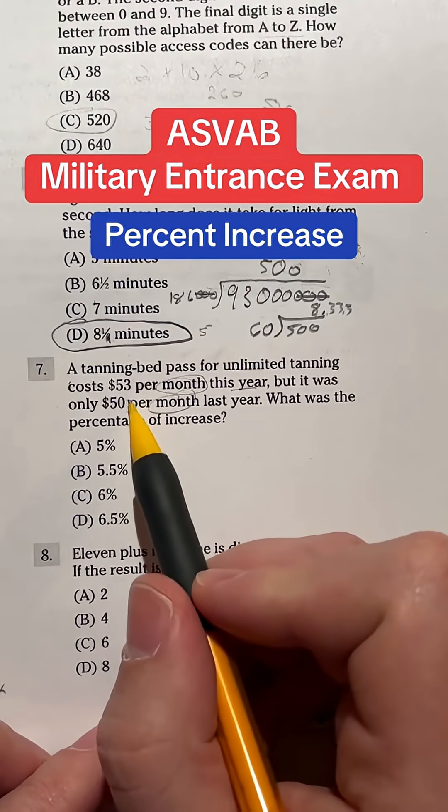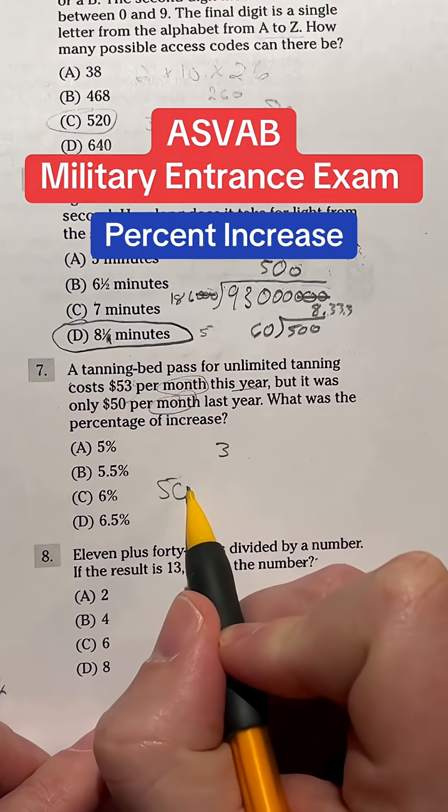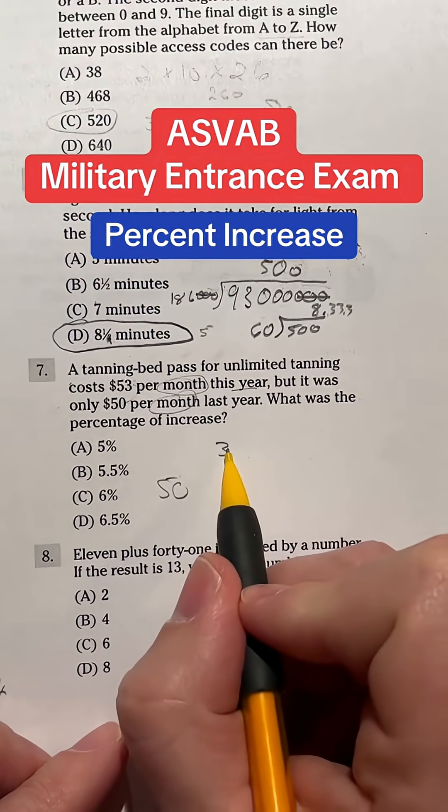So in this case, let's go ahead and first look at the difference here. Obviously we are increasing by $3 and the original was $50, so we're going from 50 to 53. What percent increase is that? Because we're basing this off of the original 50, we have to see how much of an increase 3 would be from 50.